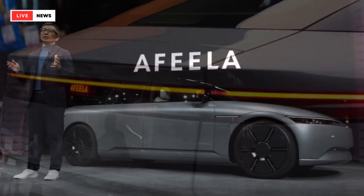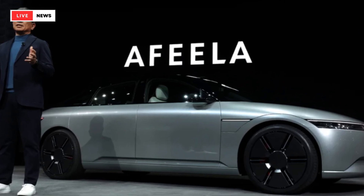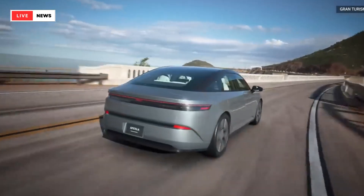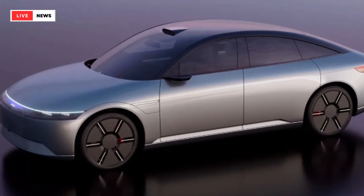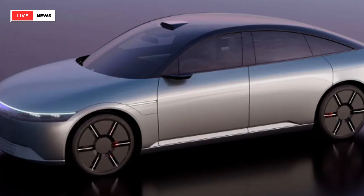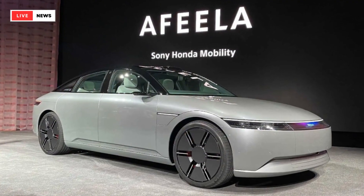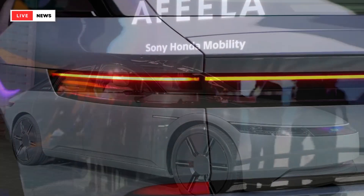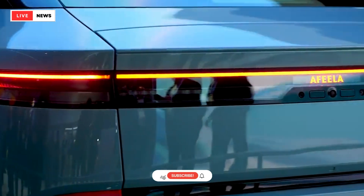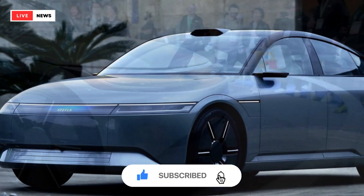At CES 2023 last year, Sony and Honda surprised the automotive world with a new EV brand called Afila — the product of a joint venture called Sony Honda Mobility that will unleash an electric sedan on American roads in 2026. Now, Afila is showing an updated version of its prototype at CES 2024, with the four-door EV looking far more production-ready, and has released a slew of new powertrain information.